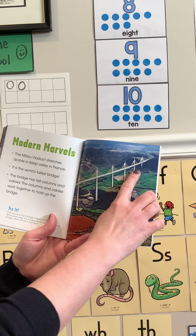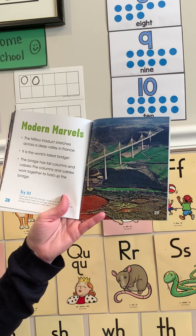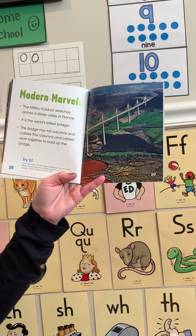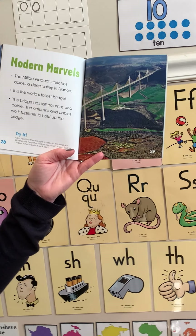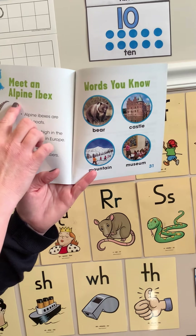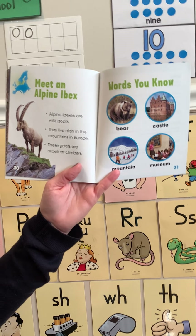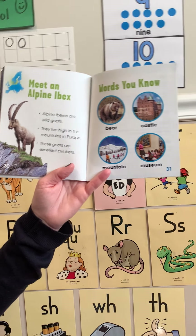This is called a modern marvel — the Millau Viaduct. It stretches across a deep valley in France and it's the world's tallest bridge. The bridge has tall columns and cables that work together to hold the bridge up. I noticed some shapes here, friends — what shape do you see? I see a triangle, too. And finally, it says meet an alpine ibex. Alpine ibexes are wild goats that live high in the mountains in Europe. These goats are excellent climbers — look at this goat with its tall horns!